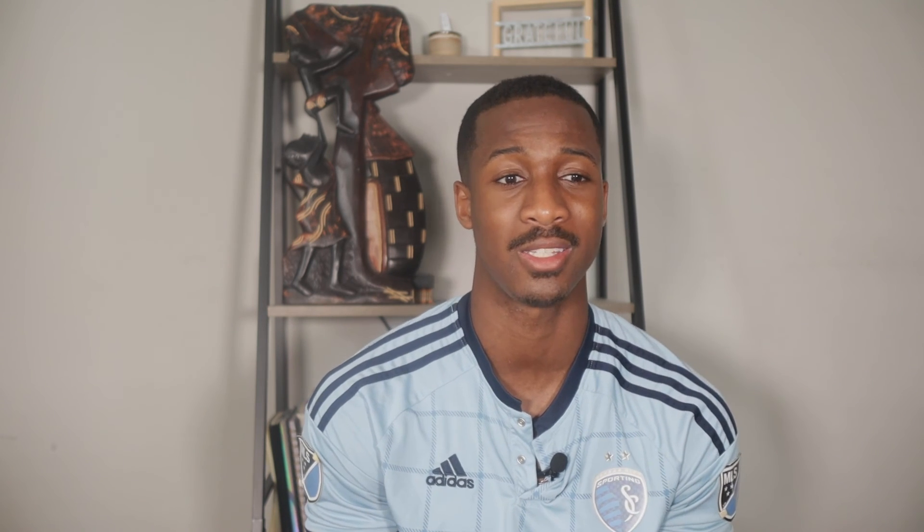Serious mental illness (SMI) psychology focuses on anything related to trauma or intense mental health illness. Psychologists can specialize in this field and address problems not only at the individual level but also at the societal level, working with different systems and organizations to help with serious mental illness.